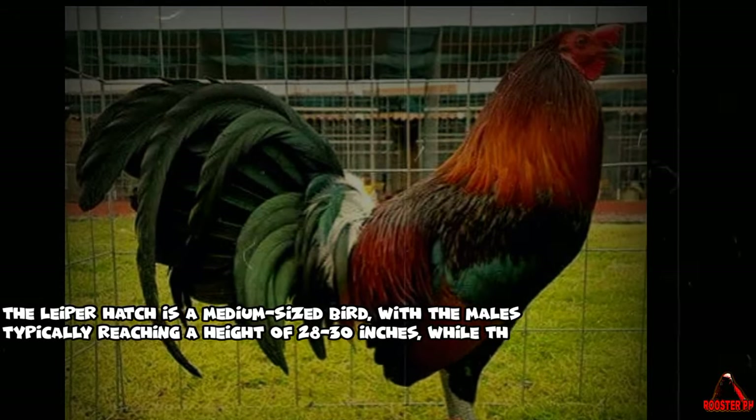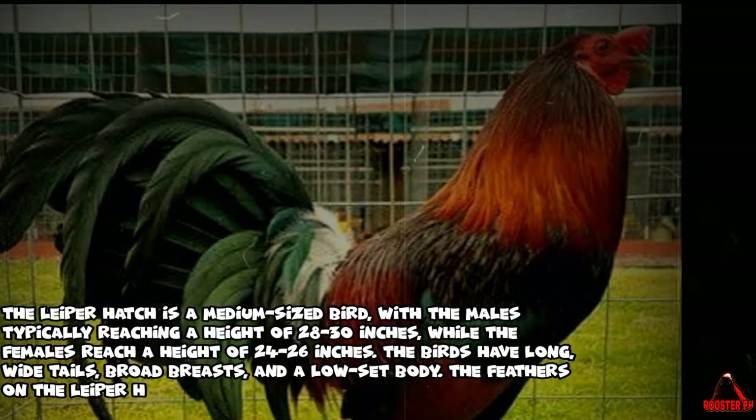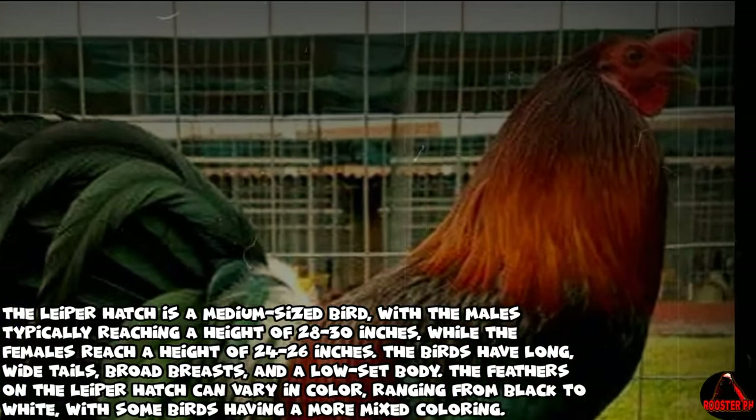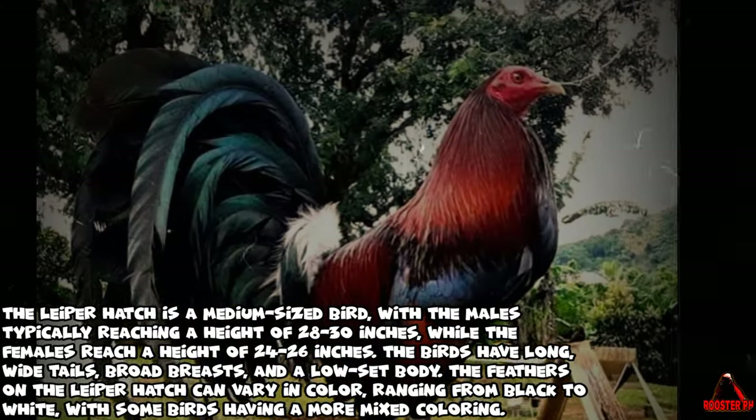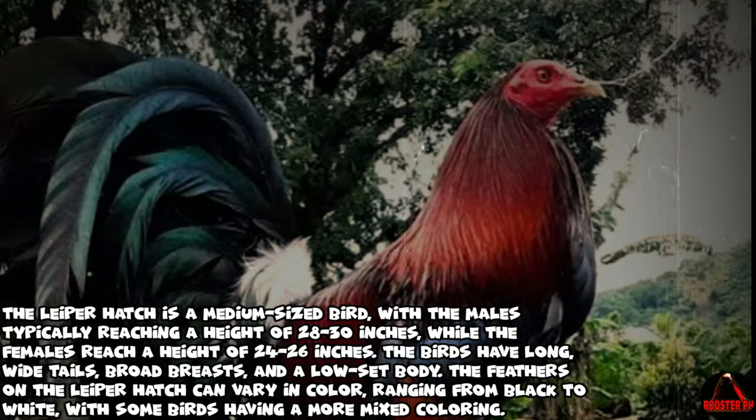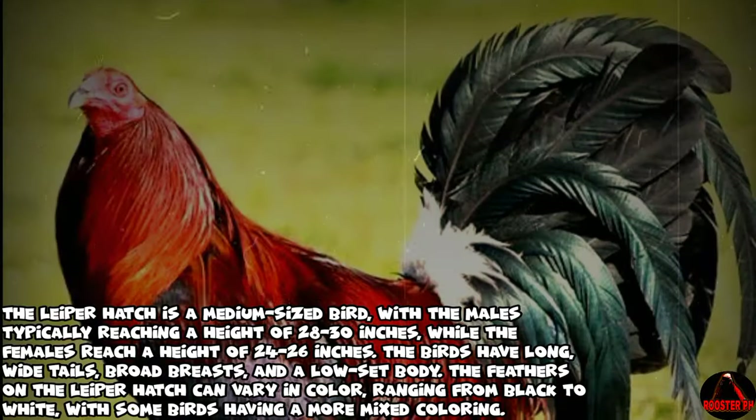The Leaper Hatch is a medium-sized bird, with the males typically reaching a height of 28 to 30 inches, while the females reach a height of 24 to 26 inches. The birds have long, wide tails, broad breasts, and a low-set body.